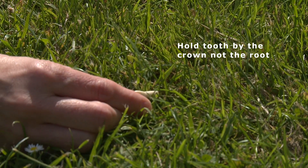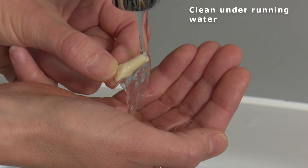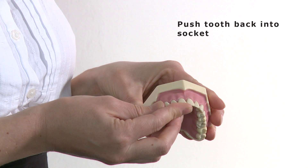This is ideally done within a few minutes. To do this, hold the tooth by the crown, not by the root. Clean it under running water and push it back in its socket. You shouldn't touch the root as the cells covering the root are very delicate. Once the tooth is back in place, bite down on some clean fabric or tissue and go to the dentist straight away.